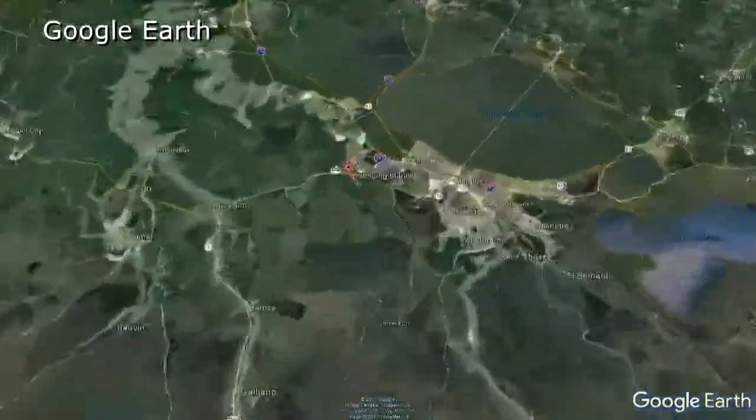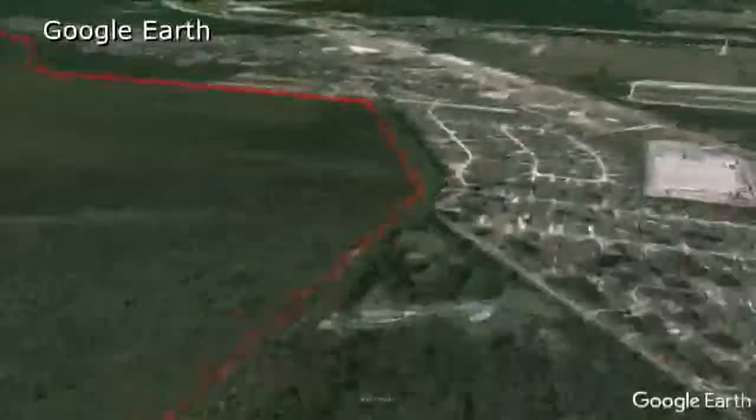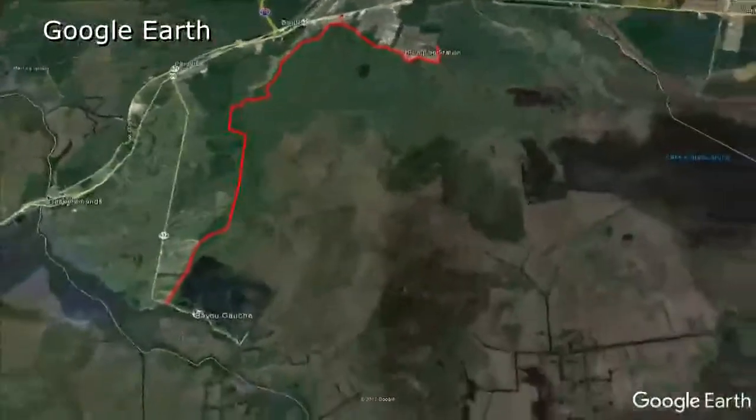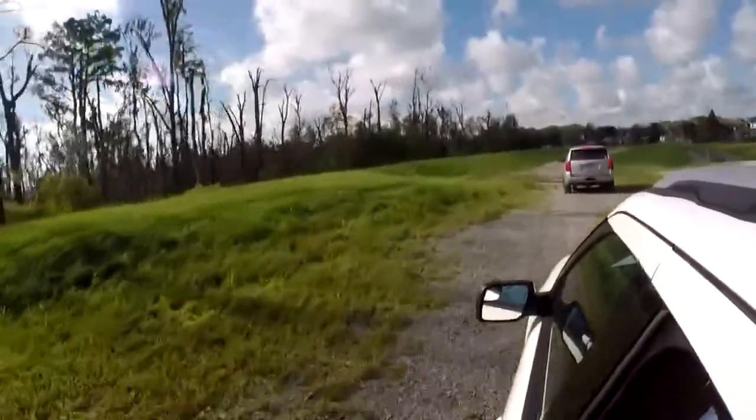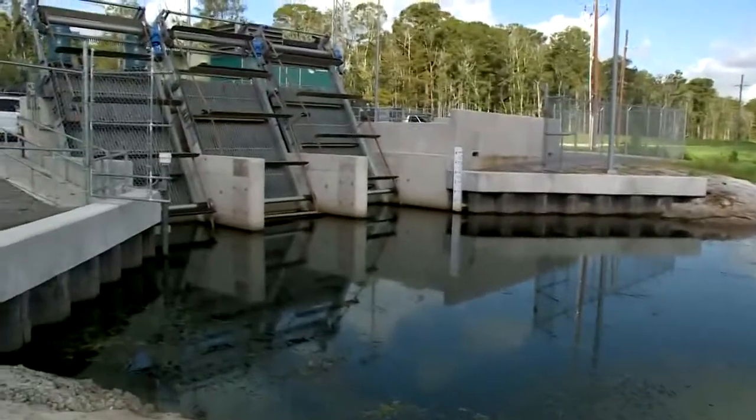St. Charles Parish is building a new 33-mile-long West Bank levee and pump system to protect communities and industrial plants from Luling to Lafourche. The goal is to prevent water from washing in from the Gulf of Mexico during a heavy storm. This morning, Congressman Garrett Graves and parish leaders toured the first phases of the hurricane protection structure.